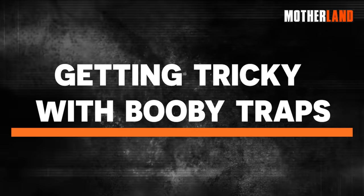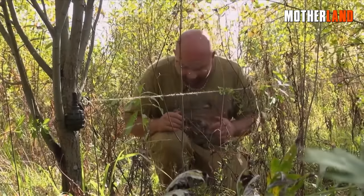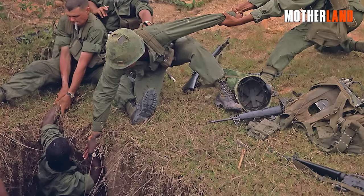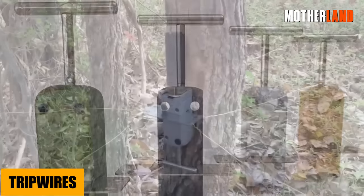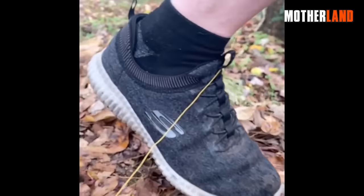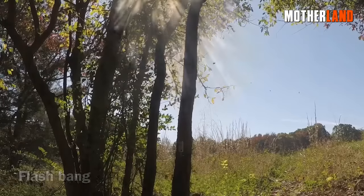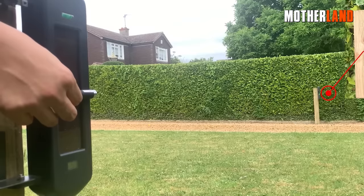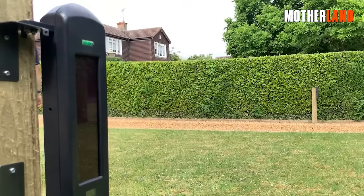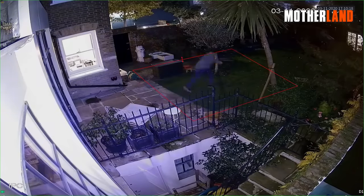Getting tricky with booby traps. Quick disclaimer: safety should always be your first priority — you never know when you or a loved one might accidentally stumble into one of your own traps, so keep things on the safer side. There are plenty of ways to deter or delay intruders without causing harm. Trip wires: attach bells or cans to a thin wire — when someone trips it, the noise alerts you. You can also connect them to flares or bright lights to blind and disorient the intruder momentarily. Perimeter alarms: battery-operated devices with a transmitter and receiver — when someone interrupts the beam between them, it sets off a loud alarm alerting you to an intruder.